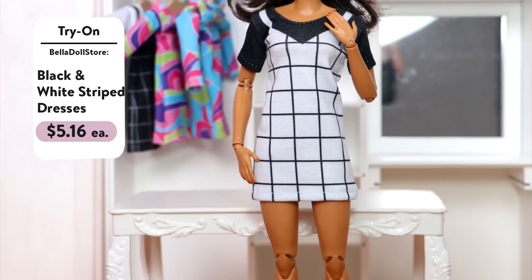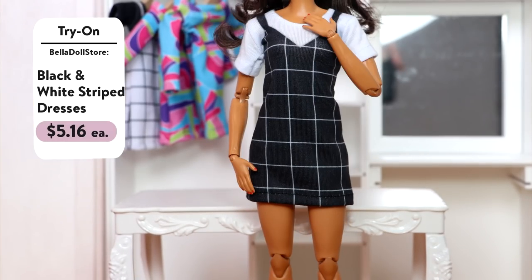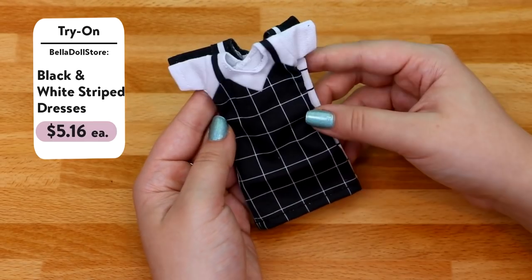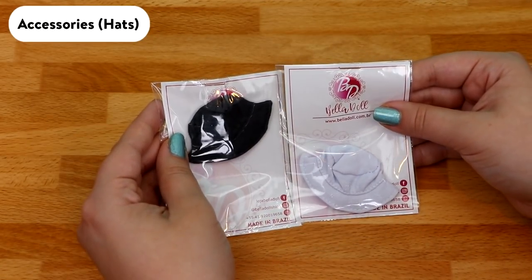These are the last two dresses — same design but inverted colors of each other. One dress has black sleeves and the dress itself is white with black lines on it. The other one has white sleeves and the dress is black with white lines. I think these look really cute together.